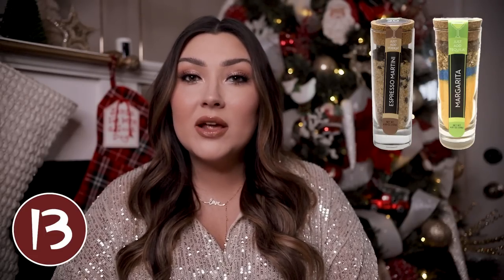These cocktail infusers from Walmart are another great option. They come in a lot of different cocktail varieties and basically include everything you need to dump in with whatever alcohol to create your perfect cocktail. For instance they have a margarita one, an espresso martini one, and a bloody mary one. If he is really into one specific cocktail, that would be a really fun idea.